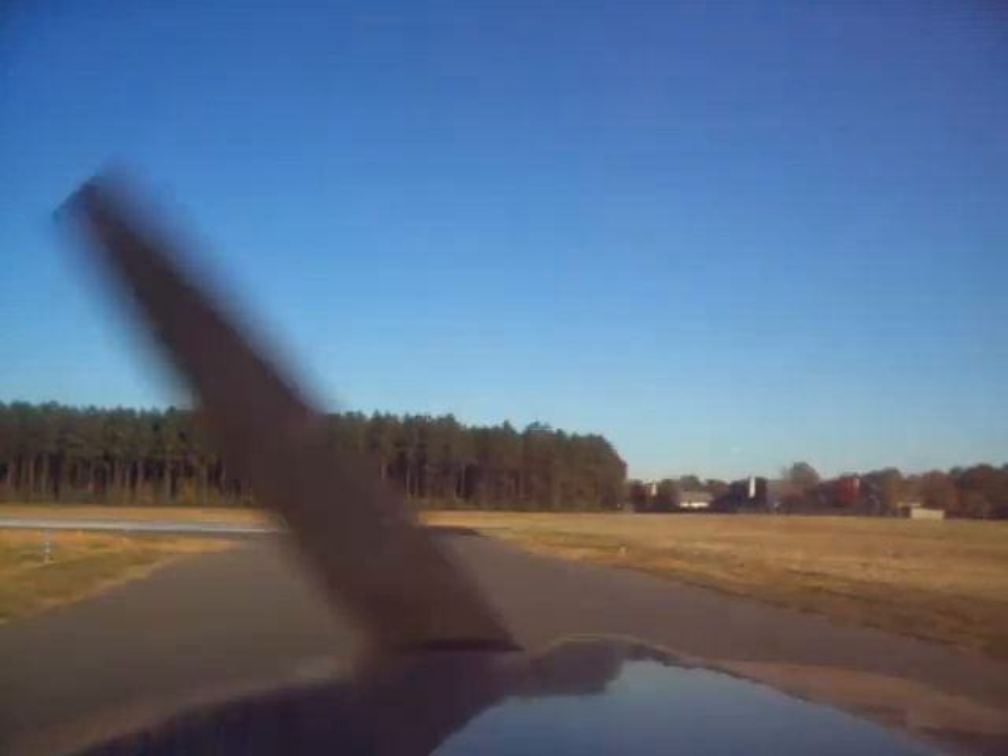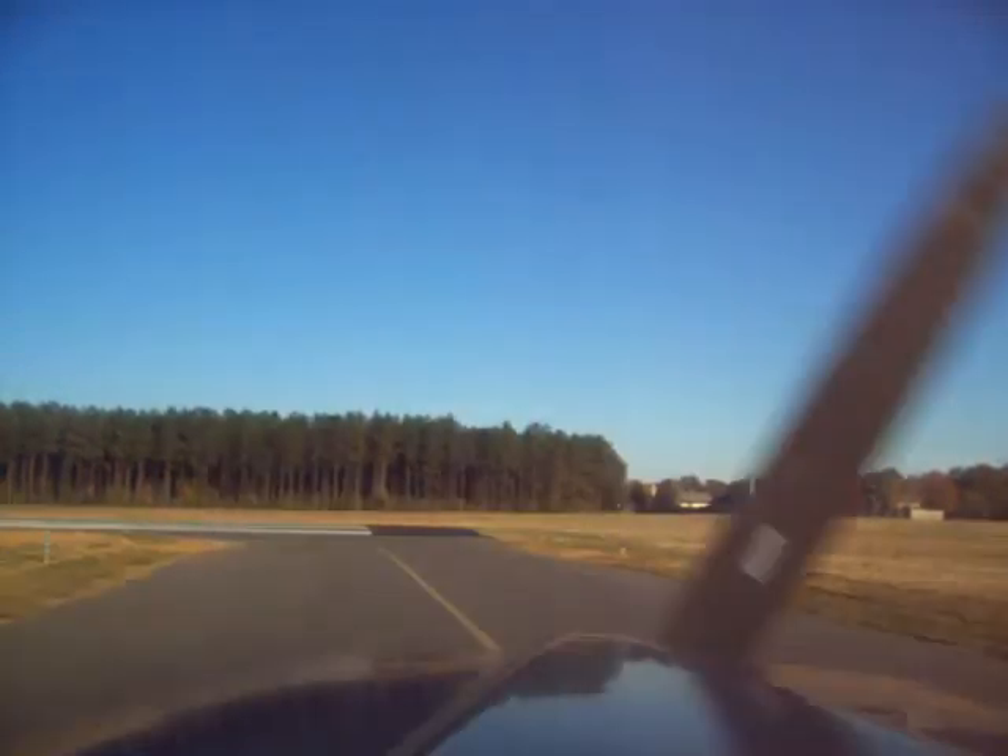Madison traffic, system 3-4-J, clear the active 3-5. 2-6-0-4-J departing on runway 3-5.